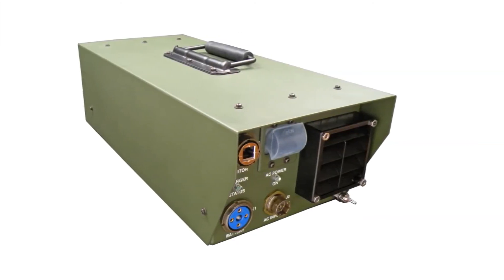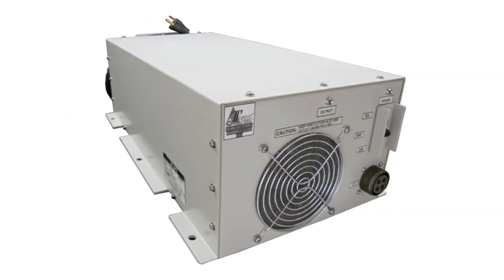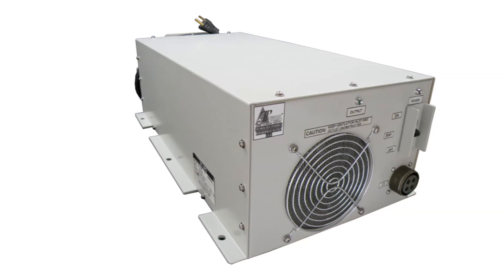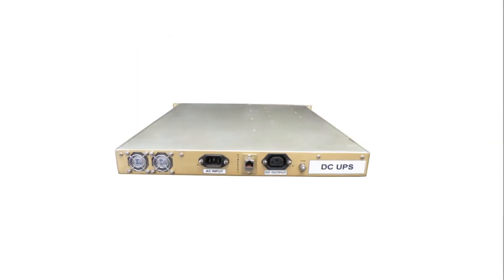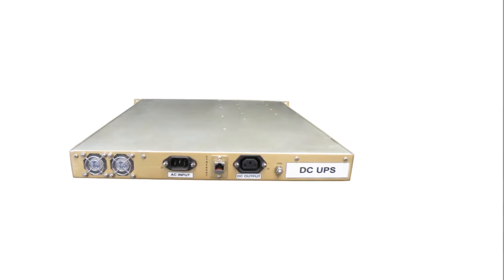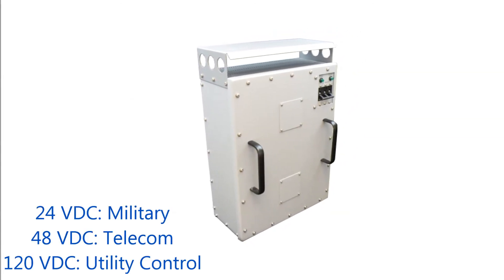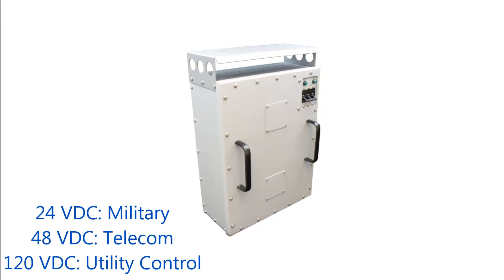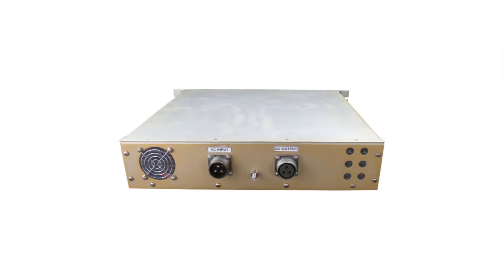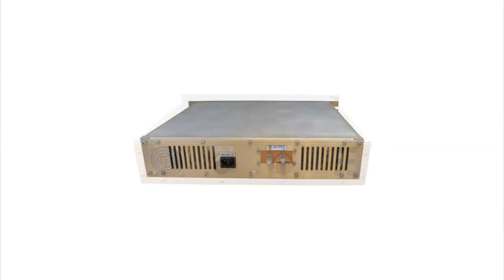These DC UPSs are available in many form factors, including modular bricks, floor standing cabinets, bulkhead mounted cabinets, and 19 inch rack mounted chassis. Most units deliver 24 volts DC for military equipment, 48 volts DC for telecom equipment, or 120 volts DC for utility control rooms. Many other DC outputs are also available, including multiple output models to protect each load individually.